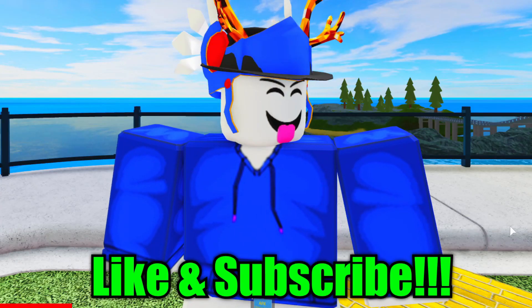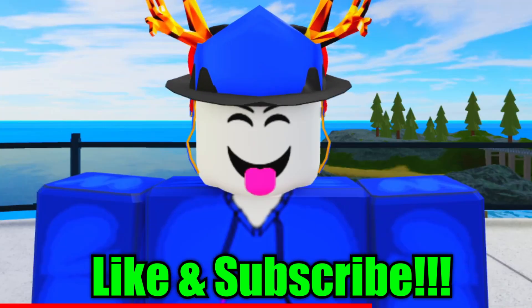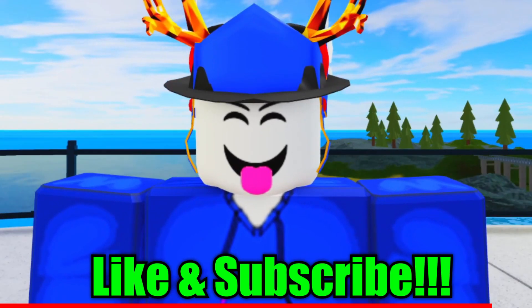Quickly guys, leave a like and subscribe right now, otherwise your Roblox account will be deleted tomorrow. Don't risk it.